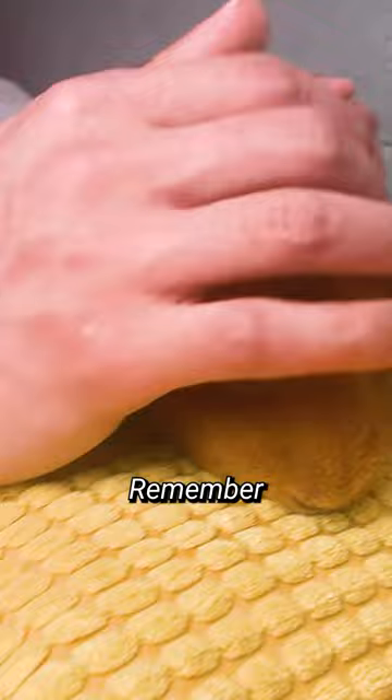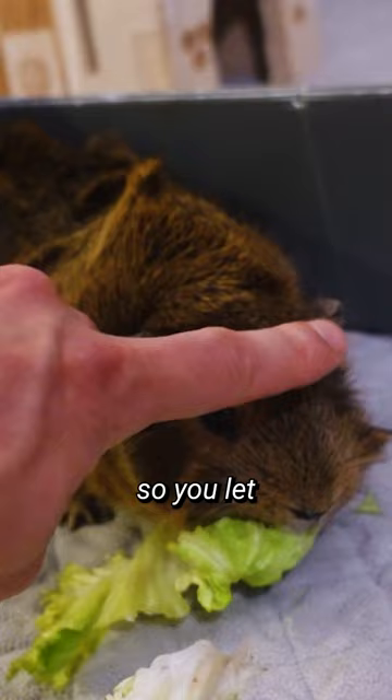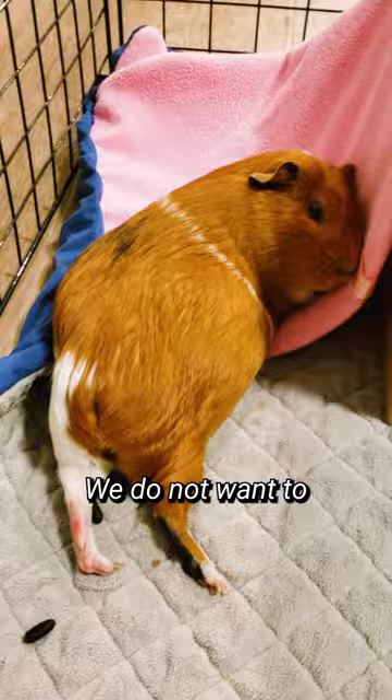Remember to be gentle and move slowly using one or two fingers. Approach them from the front so you let your guinea pigs know that you are about to pet them. Avoid petting them while they sleep — we do not want to surprise them.